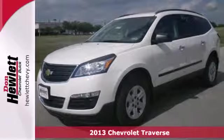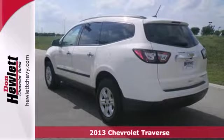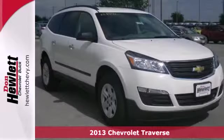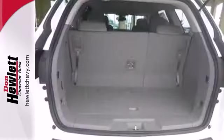It's a 2013 Chevrolet Traverse. If you are looking for a solidly performing people mover that seats up to 8 adults comfortably, hauls a ton of cargo and won't cramp your style, this Traverse is the crossover for you.